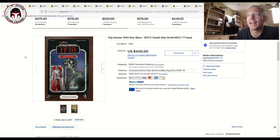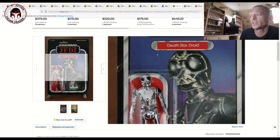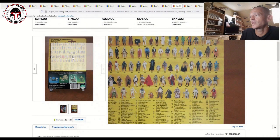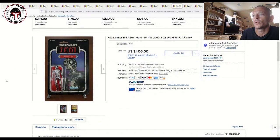I was looking really hard at this one — a 77-back Death Star Droid on a U.S. card back with a clear blister. They're hard to find. It was listed at $400 but it did have a fairly significant tear on the card back that poked through to the other side. I still think it would probably get a low 80 grade — pretty fair price. I have a 65-back clear blister Death Star Droid and mine after grading was about the same price. It's just hard to find the Death Star Droid on later card backs — 65 and 77 backs — with the blister still clear.